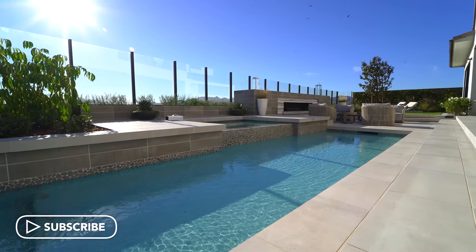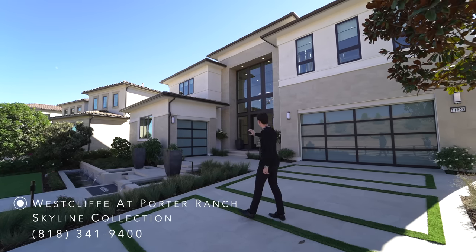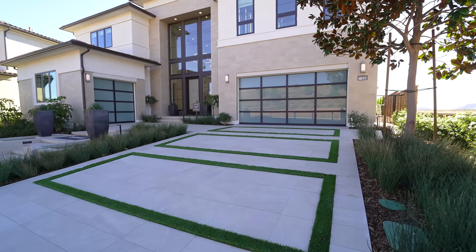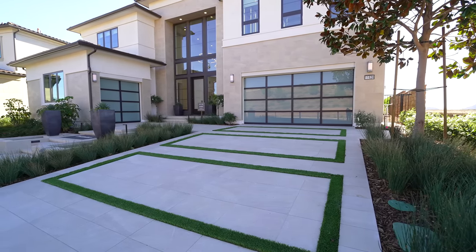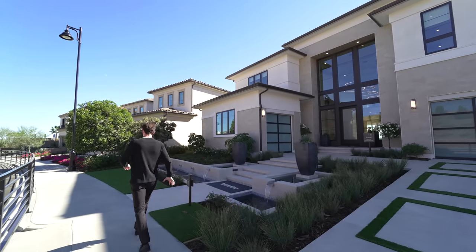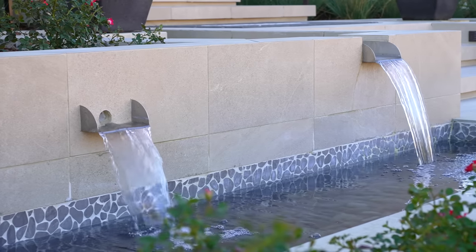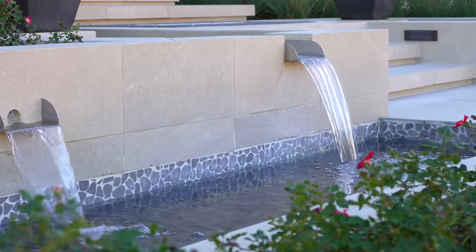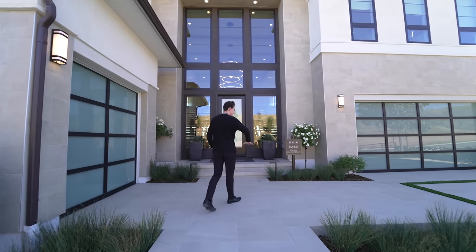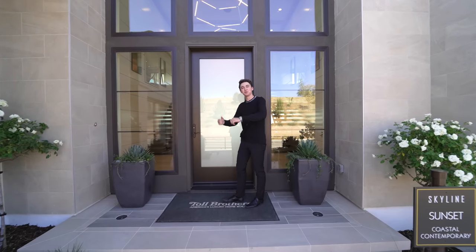I want to begin our tour on the exterior of this incredible modern property, which was built by Toll Brothers. As we're looking at the exterior, I see the use of a stucco finish and a beautiful stone design. We have this massive driveway leading into the two-car garage, and we also have a one-car garage on the left, totaling three spaces for covered parking. We have nice turf designs and as we walk up the entry, two incredible water features on either side framing the entry. I also see a similar stone design on the floors lining the driveway and these steps, which take you up to the massive two-story entry.